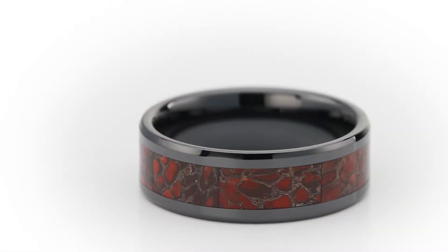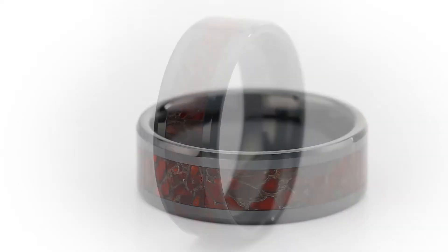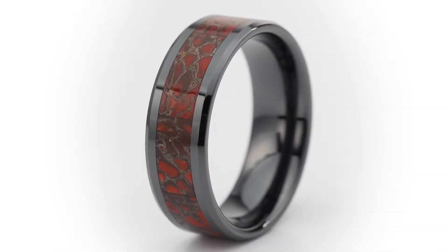The first ring I want to talk about is actually a piece of prehistory. What you're looking at here is a ceramic setting with a red dinosaur bone inlay, but it comes in a myriad of different colors which is based on the mineral composition of the fossils.